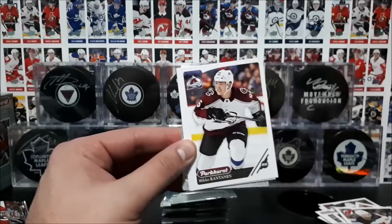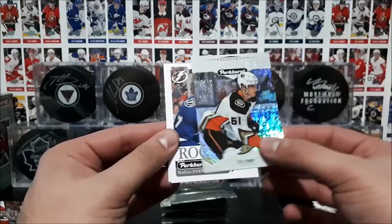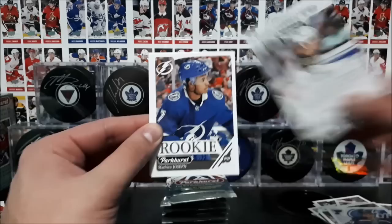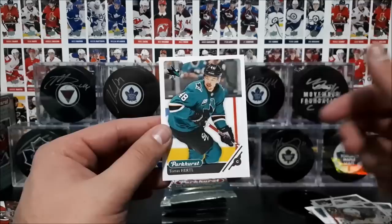Next up we got Crawford, Balmieri, Rantanen, Galagoski, Shin, and the prominent prospects of Troy Terry. Troy Terry prominent prospects, and a rookie card of Matthew Joseph with the Tampa Bay Lightning. And then we got Barron, Bergeron, and Dimash Hurdle.